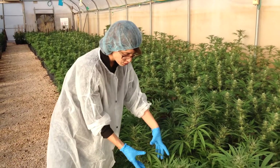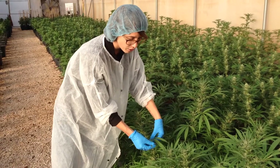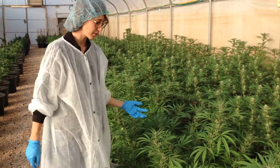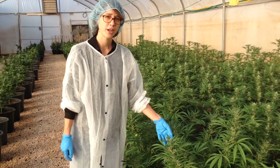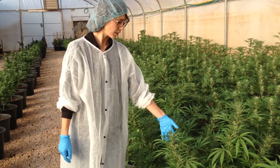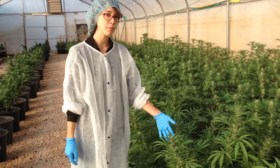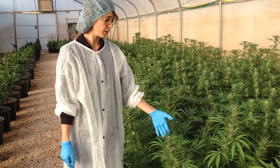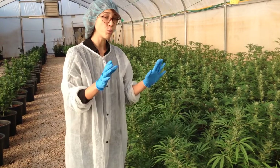If you want to come closer you can see that the leaves here are of a sativa. This is our midnight strain. Our midnight strain is unique because it has the same amount of THC as it does CBD, so the ratio is one to one.